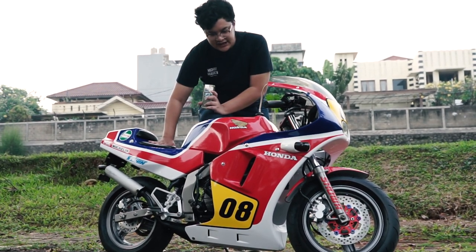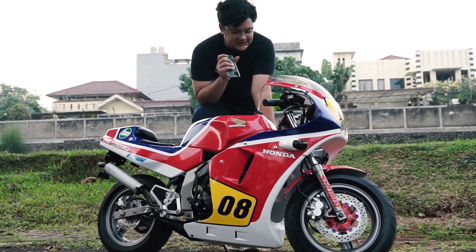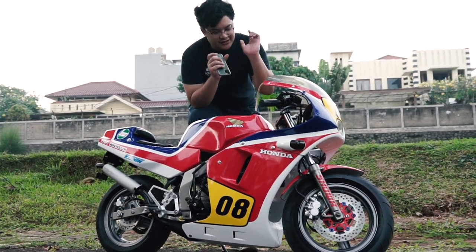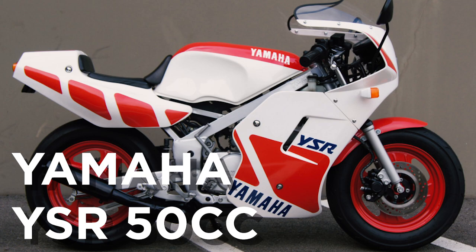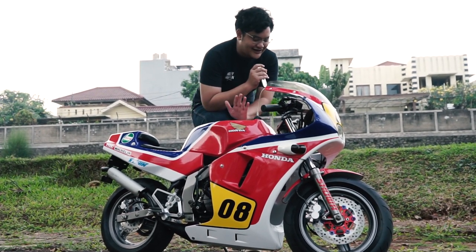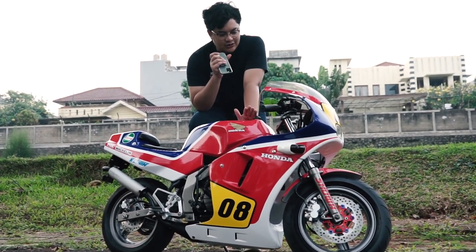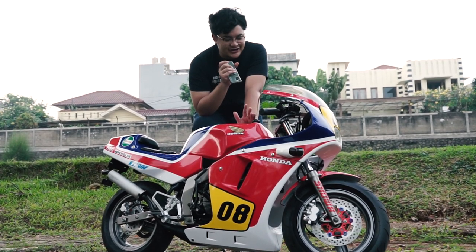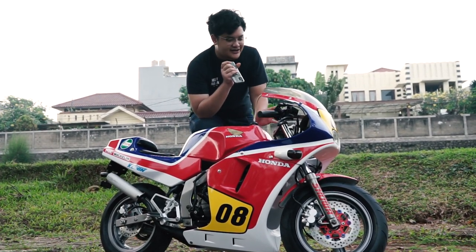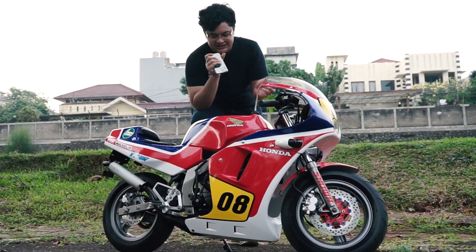NSR 50cc ini punya saingan yaitu YSR 50. Yang terakhir gue review itu YSR 50cc, itu dia kompetitornya. Ini adalah yang dipakai Honda, Honda NSR 50cc. Motor ini juga tergolong sangat langka di Indonesia, selain YSR ini termasuk langka juga. Tapi yang lebih langkanya lagi itu yang 80cc-nya.